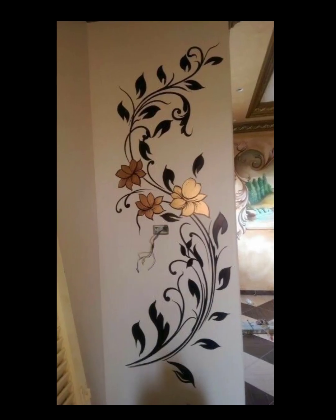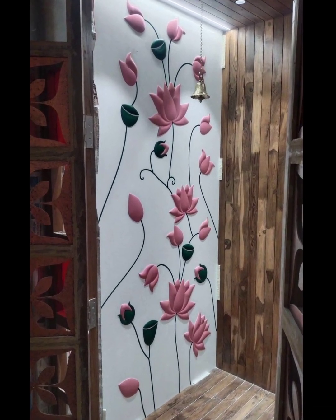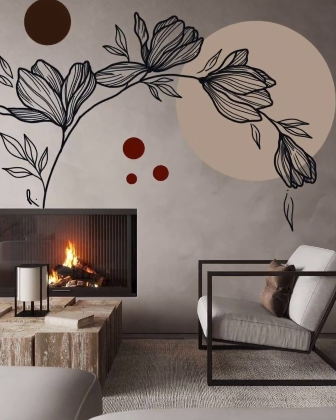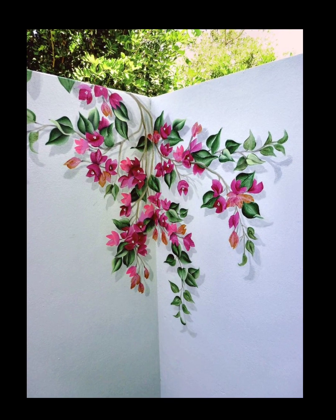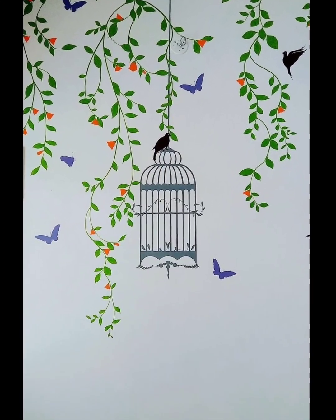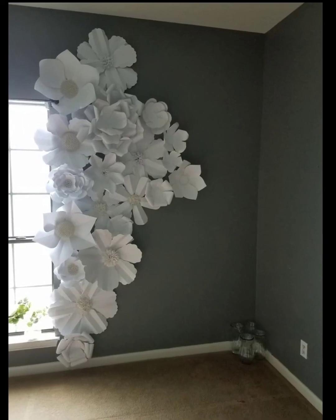Number three: select the right flower wall painting design. Flower wall paintings come in various styles, from realistic to abstract, and feature different types of flowers. Choose a design that aligns with your personal taste and complements the existing decor. For instance, soft and pastel color murals can create a serene atmosphere, while bold and vibrant floral designs can add energy and vibrancy.